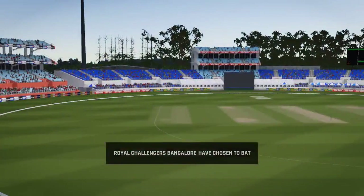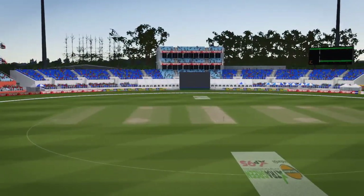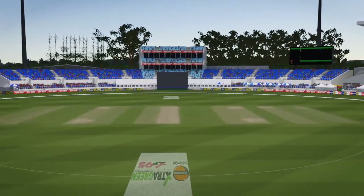Not sure what was running through the captain's mind there — this pitch will only get easier to bat on. So why bat now? The bowlers could have a field day.